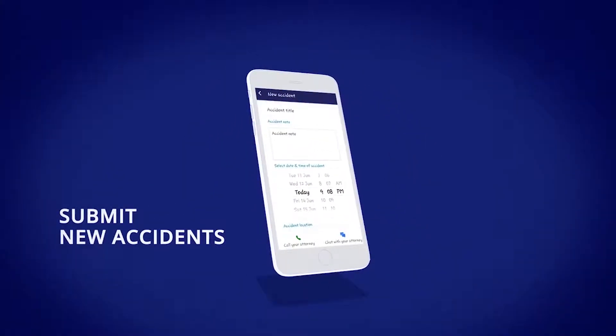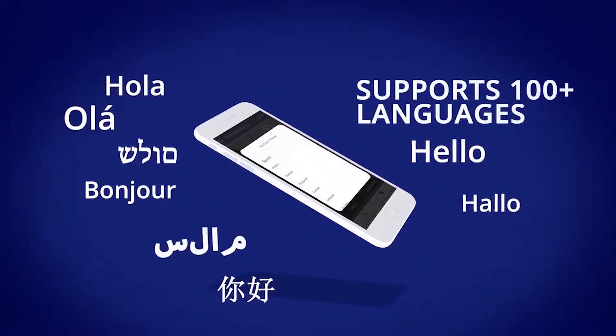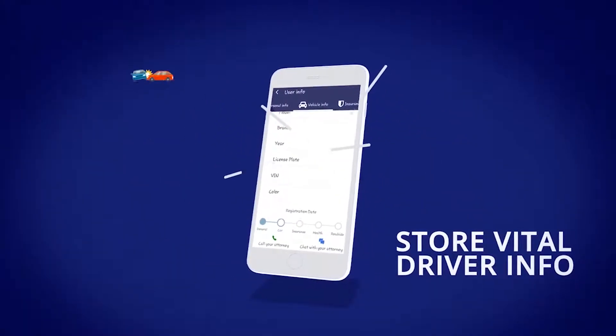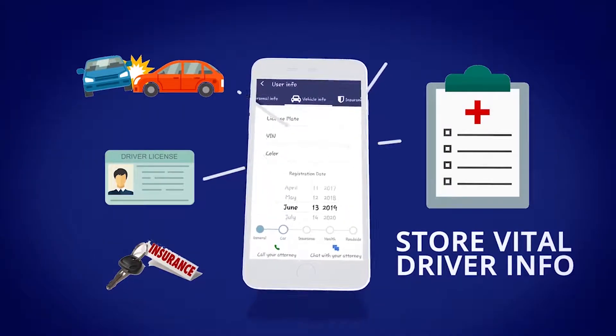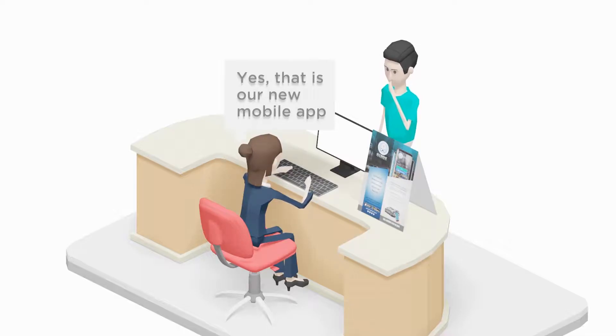We follow this up with a video that lists down all the benefits of your law firm and can entice your prospective customers. Then, we create a reception desk standee that shows the key features of your app in a short and concrete way.